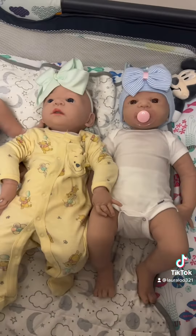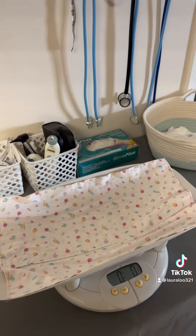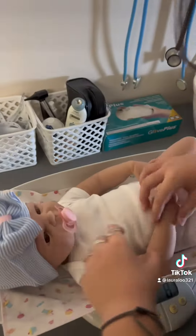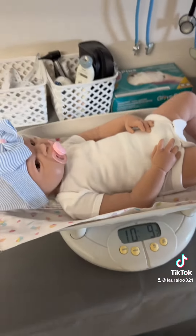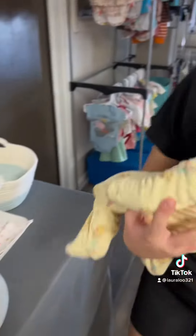Now we're going to weigh them. First, you got to zero the scale. Alright — 10 pounds and 9.5 ounces. Want to write it down? Alright, so next we got the floppiest one.